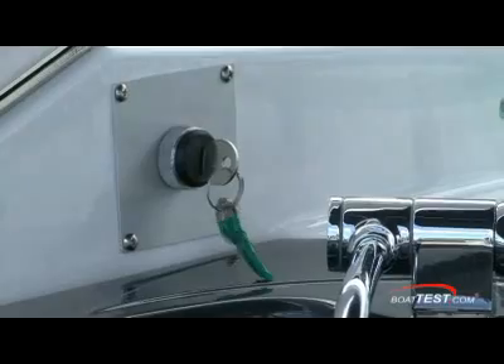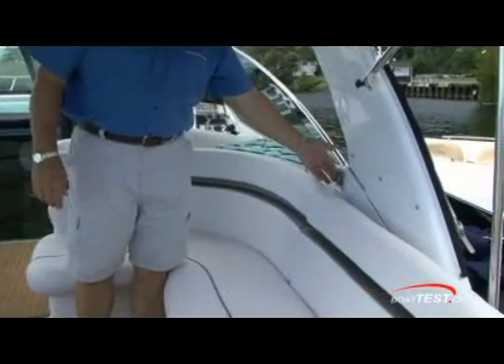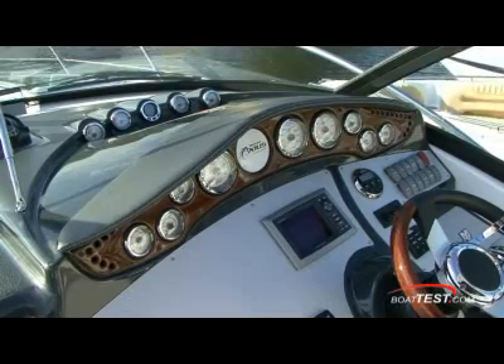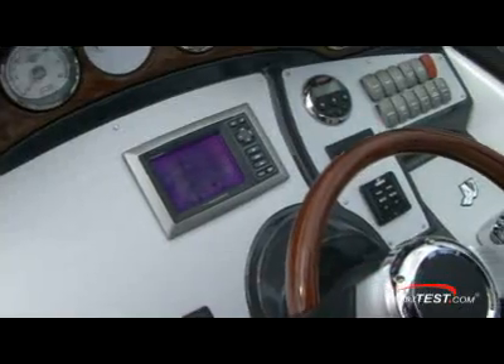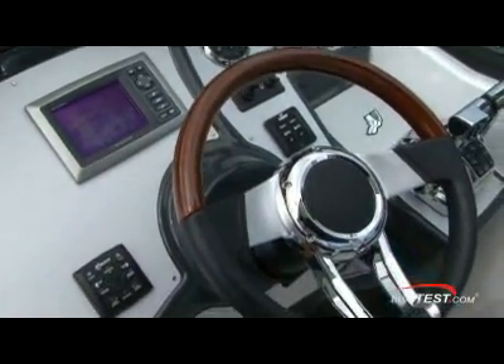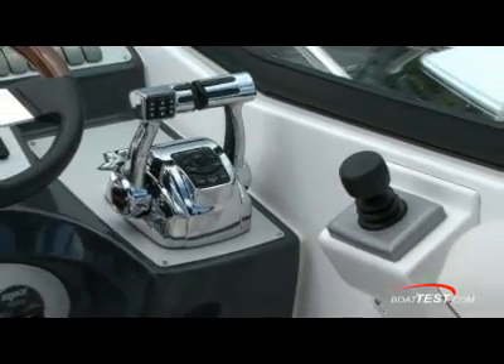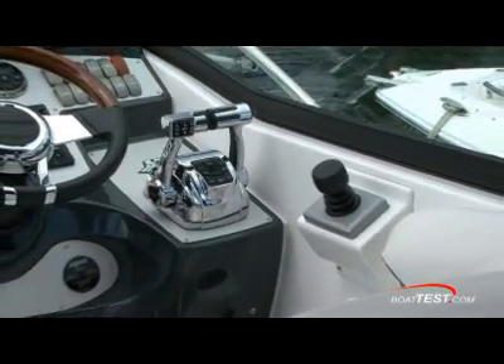The radar arch requires a key to be inserted on one side, then a switch can be thrown on the other. The helm is accented with burl wood panels and gauges mounted high in the dash. Space large enough for an optional Raymarine A60 is left to the optional deluxe steering wheel on this model. The real thrill will be having even your novice passengers taking the helm using the Axius Premier joystick drives.